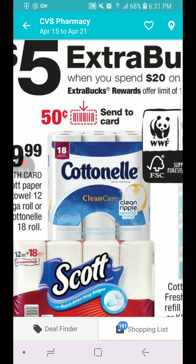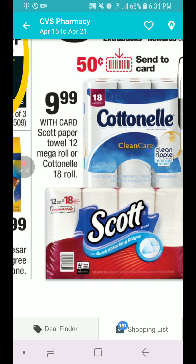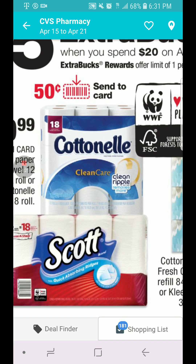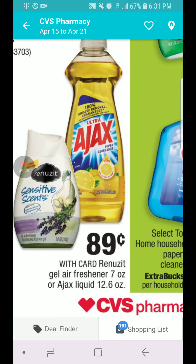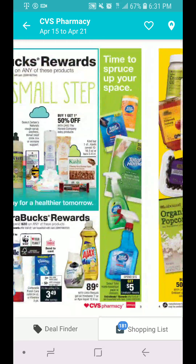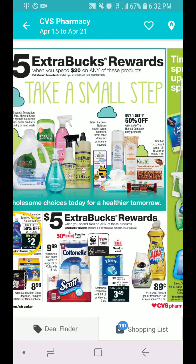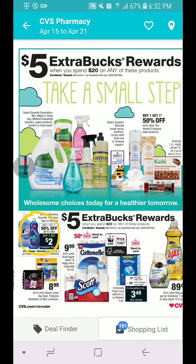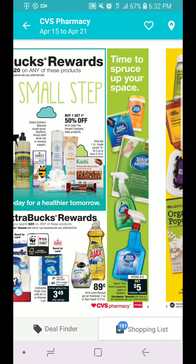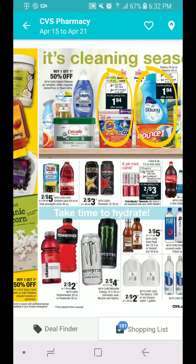The Scott is spend $20, you get $5 in ECB. It's $9.99 for the Cottonelle and Scott Vapor Towels. We have 50 cent coupons for those if you haven't used them already. The Seventh Generation, Mrs. Myers, and all of that is also spend $20, you get $5 in ECB.